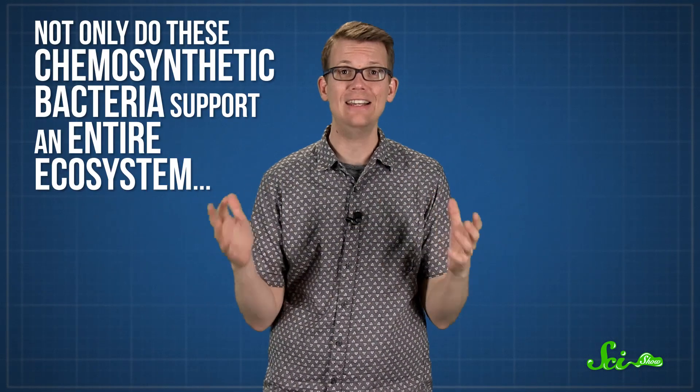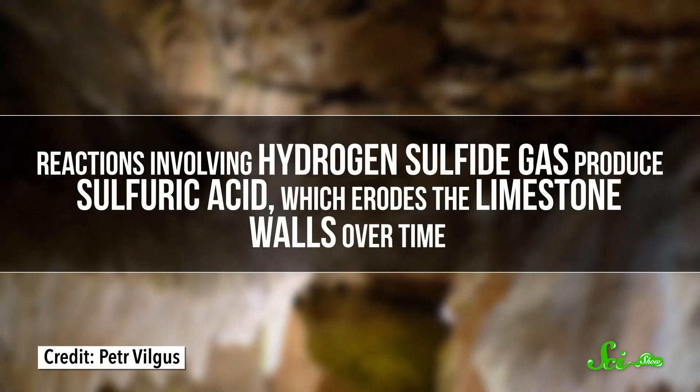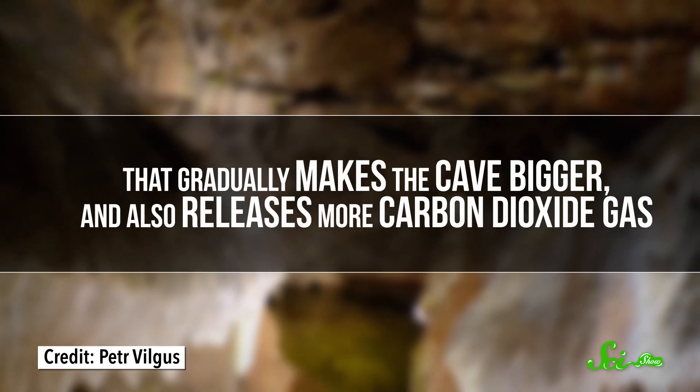Other kinds of bacteria floating in the lake use methane gas as their only source of carbon and energy. Worms, shrimp, and other smaller organisms feast on all of these microbes, and then larger invertebrates, like spiders and centipedes, feed on them. Not only do these chemosynthetic bacteria support an entire ecosystem, but they also end up shaping the cave itself. Reactions involving hydrogen sulfide gas produce sulfuric acid, which erodes the limestone walls over time, gradually making the cave bigger and releasing more carbon dioxide gas.